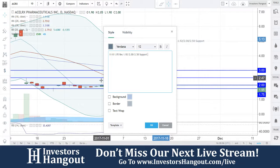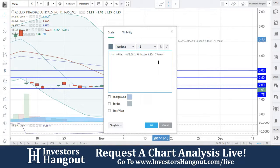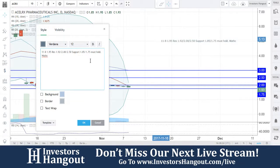Your support levels down there right now are going to be $1.85 — we'll have some support at $1.85 — followed by $1.75. That $1.75 is going to be a must-hold in my opinion. Watch for the break of $2.00.